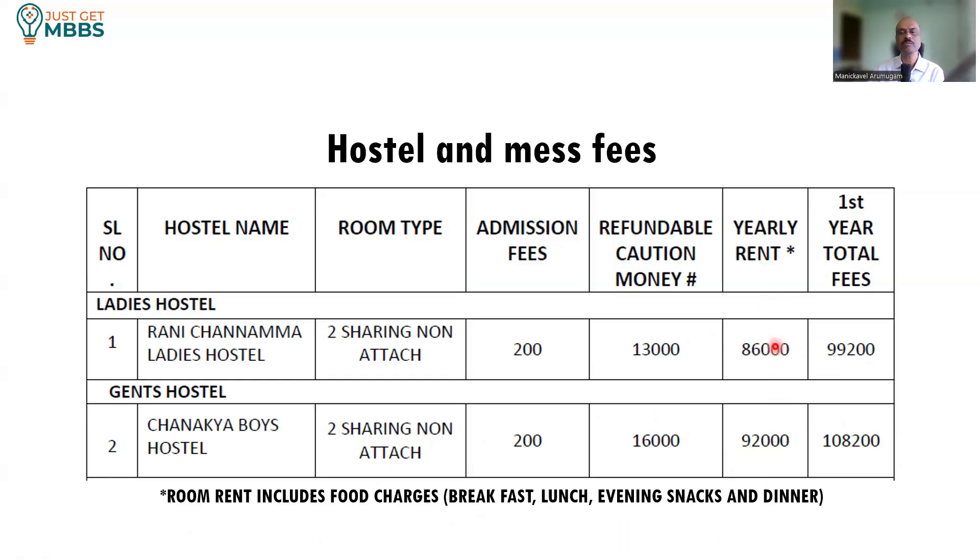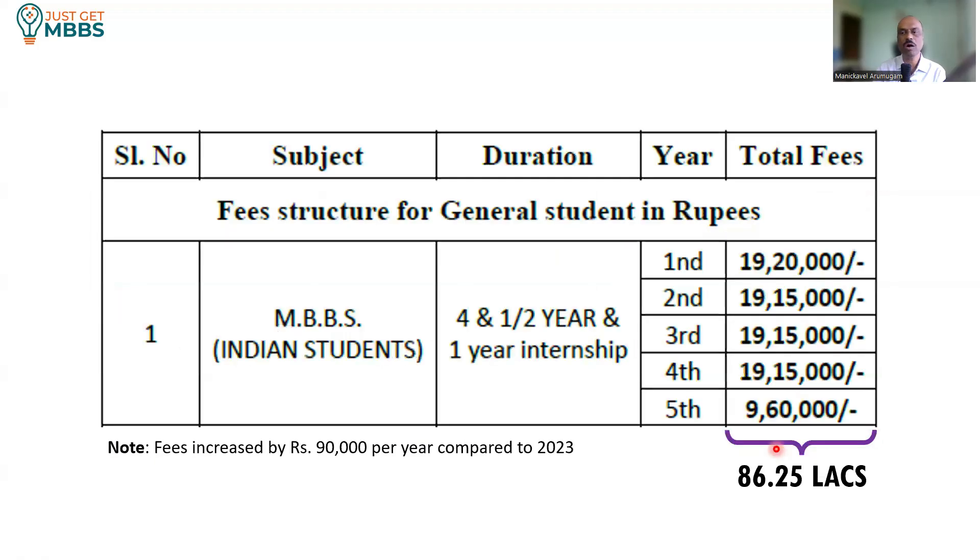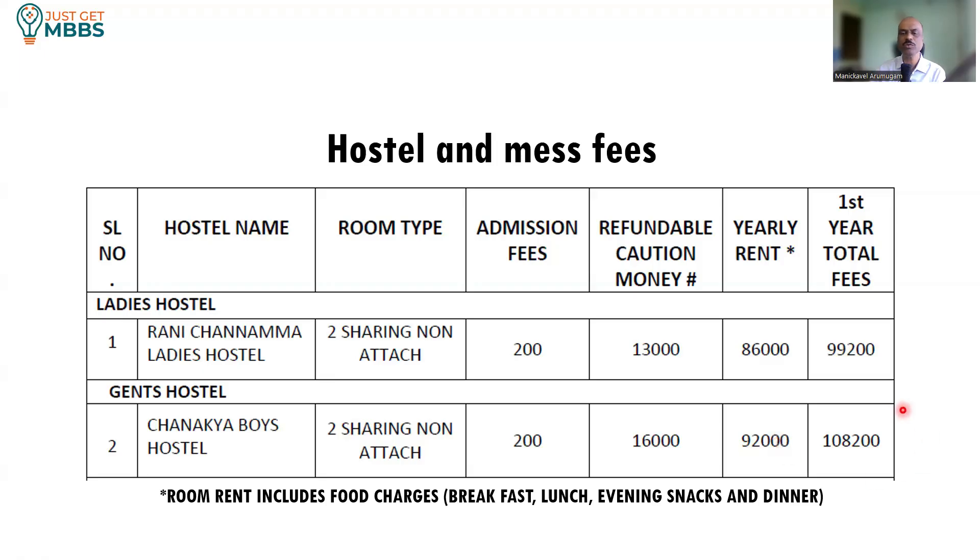The hostel and mess fees are somewhere between 86,000 to 92,000 per year. The college fees is about 19.15 lakhs, so roughly about 20 lakhs or slightly more than 20 lakhs is the cost per year. Total cost comes to 86.25 lakhs plus approximately 5 lakhs for hostel, so somewhere between 90 to 95 lakhs is the total cost to complete MBBS in this medical college.